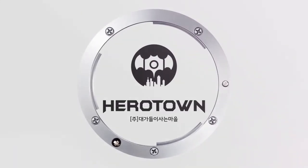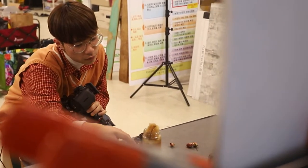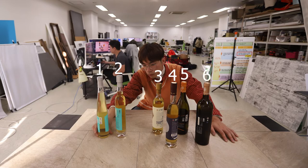Hello, this is Herotown. Today, our table is filled with honey. We're shooting a total of six honey wines.